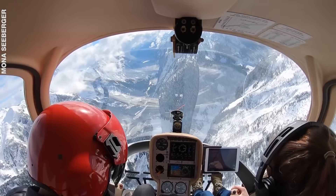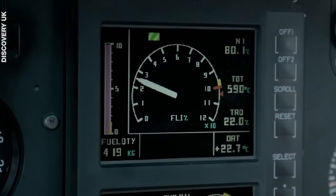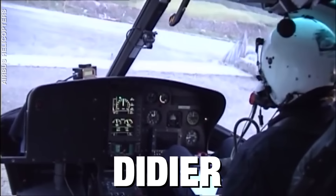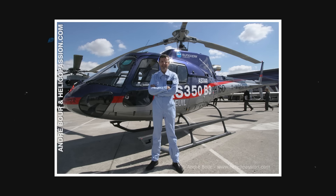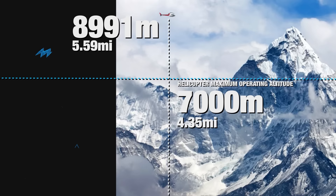Most high-altitude helicopters can safely fly as high as 7,620 meters — about 25,000 feet. But there have been two instances where pilots have pushed these limits. In 2005, a French fighter pilot named Didier Del Sal attempted something no one had dared to try before, because the risk of crashing is astronomical. After getting Eurocopter to agree to his idea, he tested his theory by flying their chopper to 8,991 meters — nearly 2,000 meters above its maximum operating altitude and 150 meters higher than Everest.